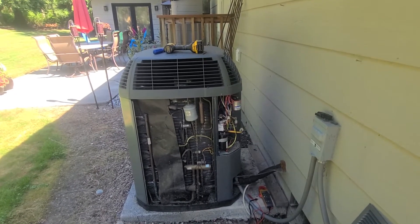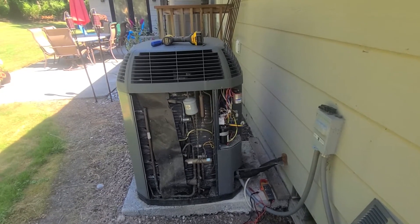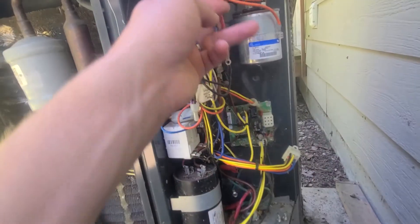It's most likely a bad compressor — tripping the breaker is probably due to it being shorted to ground or internally shorted out.